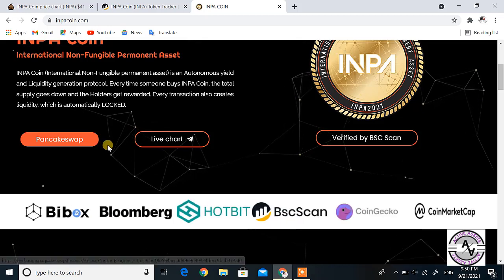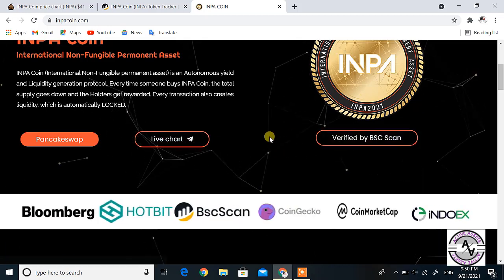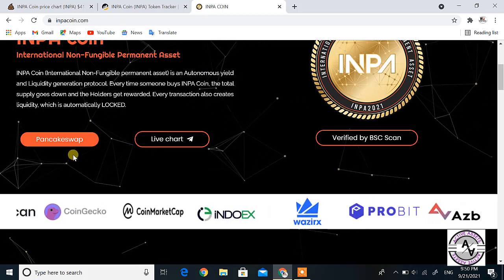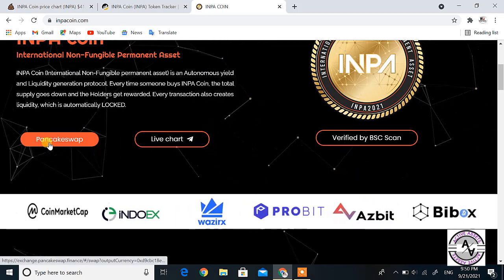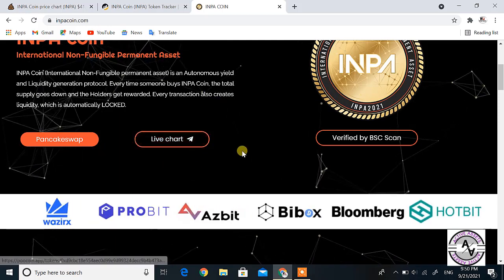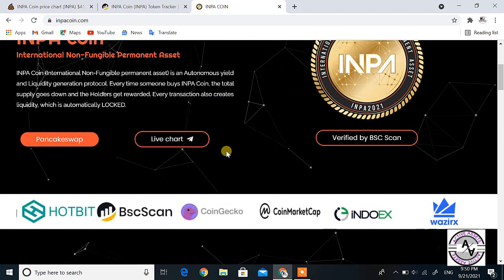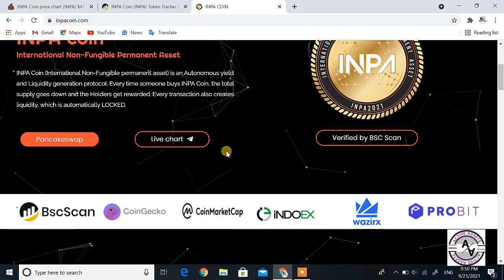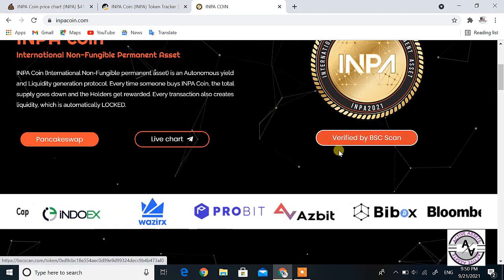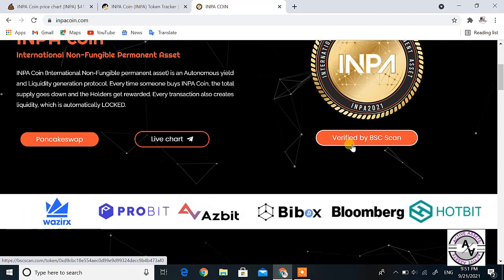If you scroll down, you can see Pawn Cash Swap, Live Chart, and Verified by BSC Scan. If you want to buy it, you can go to Pawn Cash Swap. The Live Chart gives you a proper price chart, and the coin is also verified by BSC Scan as described here.